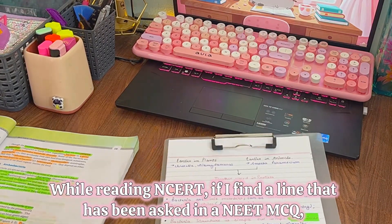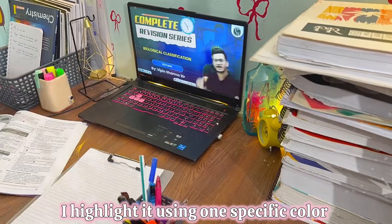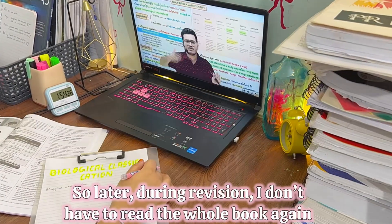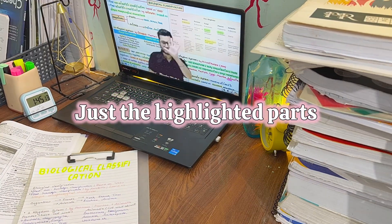While reading NCERT, if I find a line that has been asked in previous exams, I highlight it using one specific marker. So later during revision, I don't have to read the whole book — just the highlighted parts.